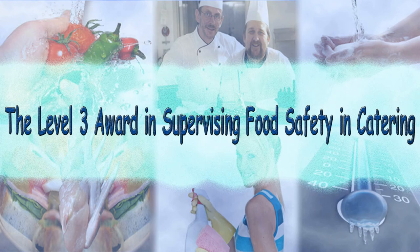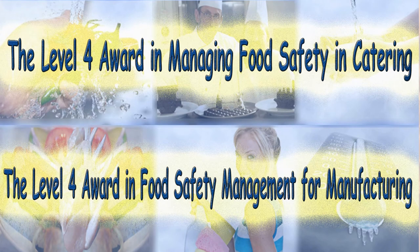Hi, my name is Dave Summers. I'm taking you through the Level 3 Award in Supervising Food Safety and Catering and the Level 4 Award in Managing Food Safety and Catering or Manufacturing. The course material is exactly the same; it's just the exam at the end that is different.